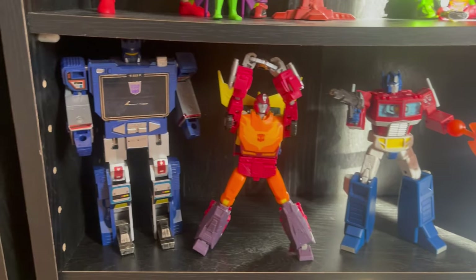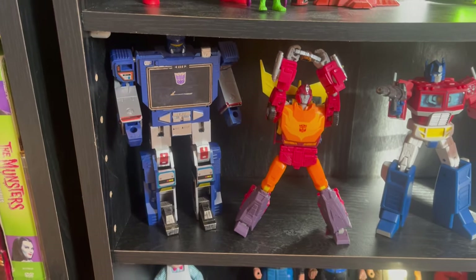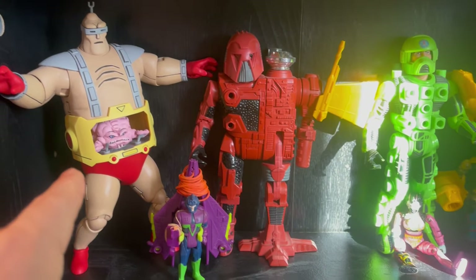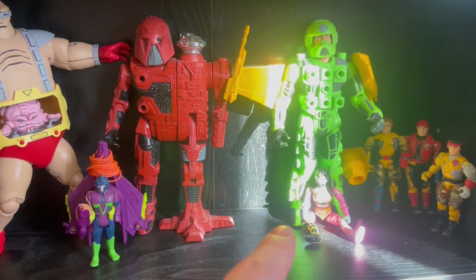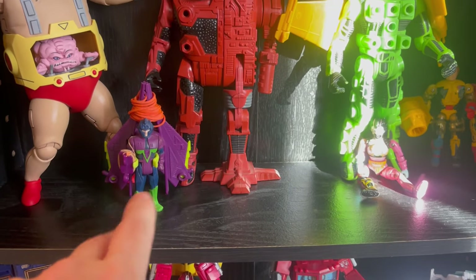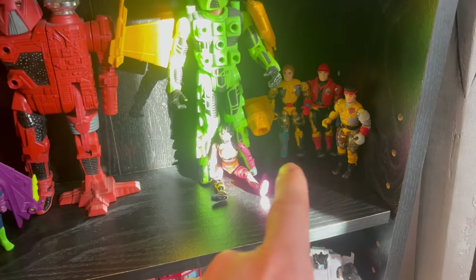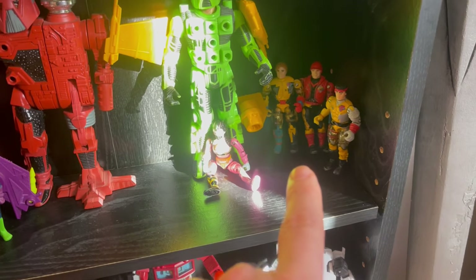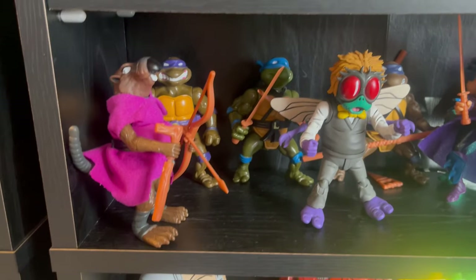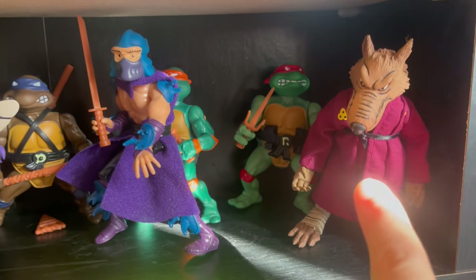Obviously modern Transformers — I need to get a lot of my old Transformers. That is an original Soundwave, of course. This is a mix — newer NECA — but these are the Centurions. I got to get all of them, I used to have all of them. This is some Sky Commanders — I had a ton of Sky Commanders. Some Bionic Six — I had most of the Bionic Six, so I'm recollecting those. And then, of course, this is a mix of original Turtles and the NECA.